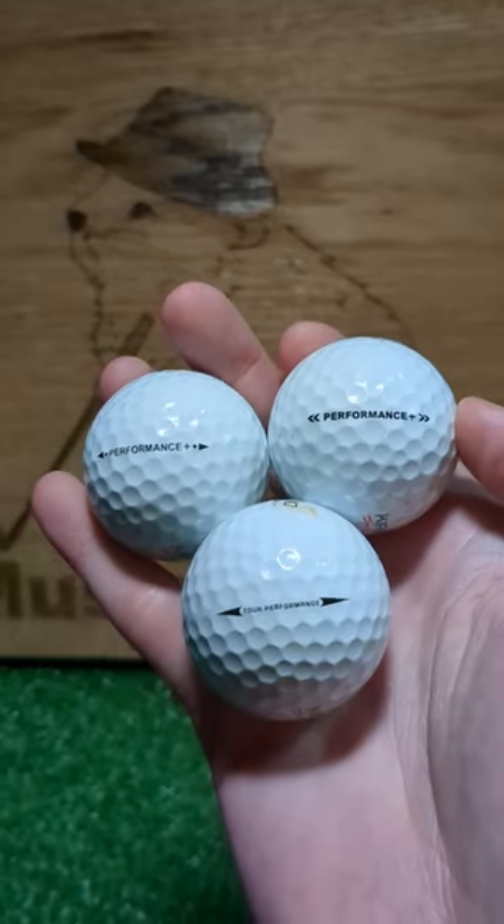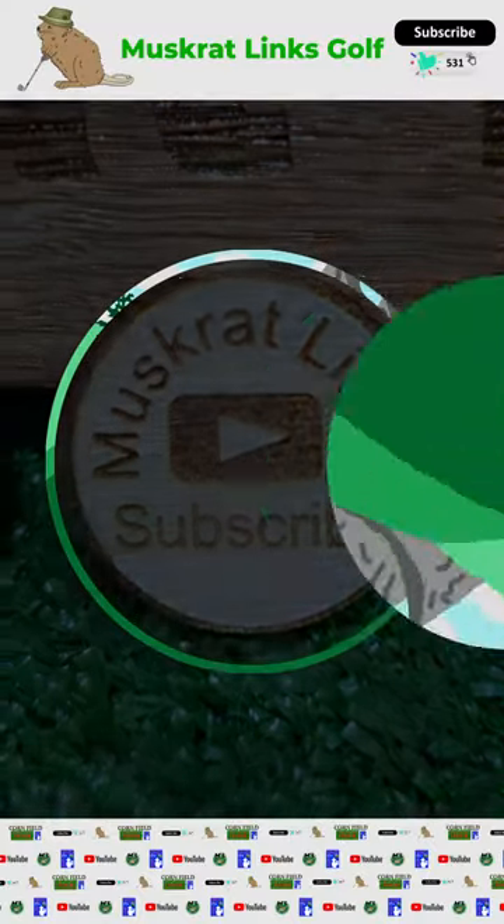You can get the Tour Performance on eBay for over $60 a dozen, but I'll stick to finding these gems in the woods for free.